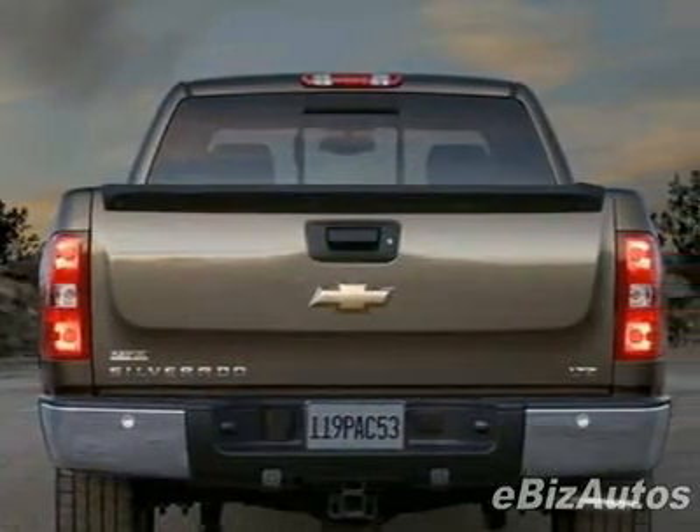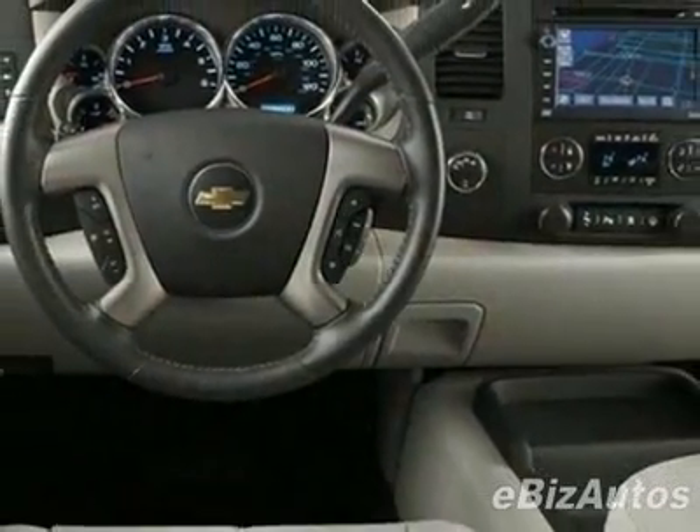Another great feature is that this vehicle uses flex fuel. This vehicle comes equipped with AM-FM stereo, tinted windows, and fog lights.